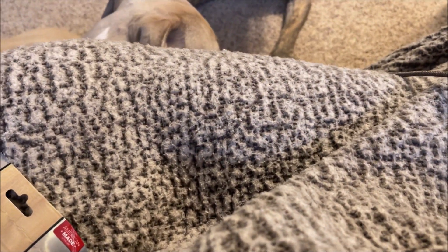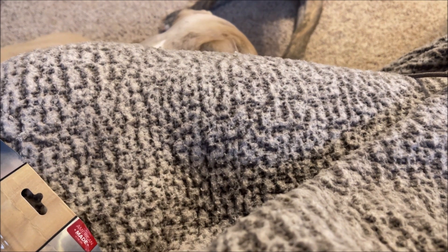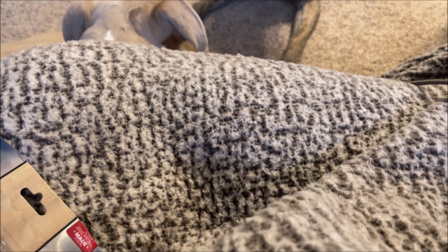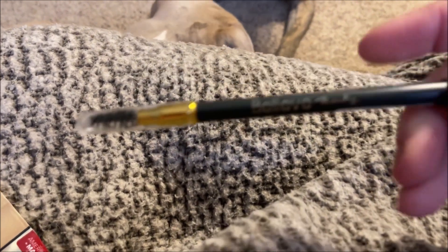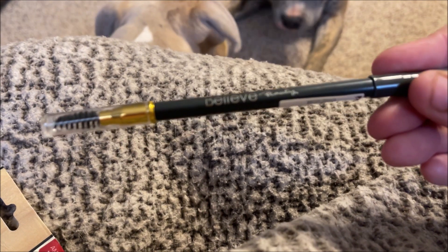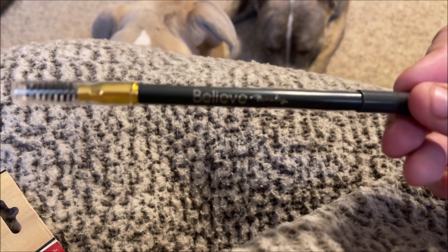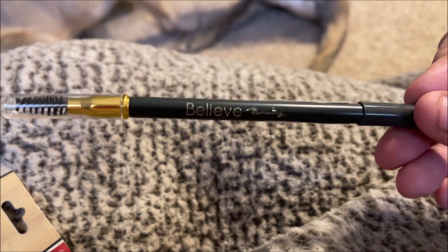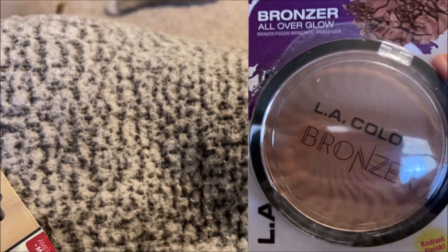I found some new makeup at my Dollar General — they haven't had any new makeup in quite some time. I got this Believe Beauty brow pencil in dark brown, and it has a spoolie. I love Believe Beauty as a brand and I've been looking for this brow pencil forever at my store. All they had was blonde for the longest time, but today they finally had dark brown.